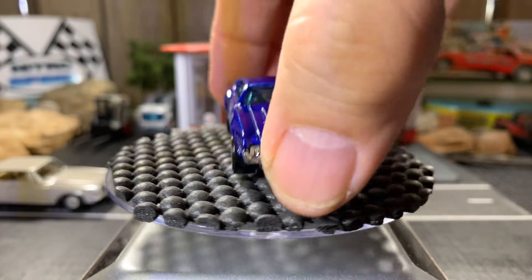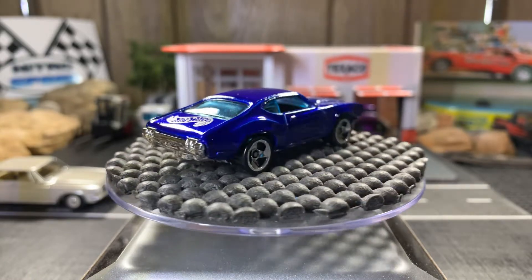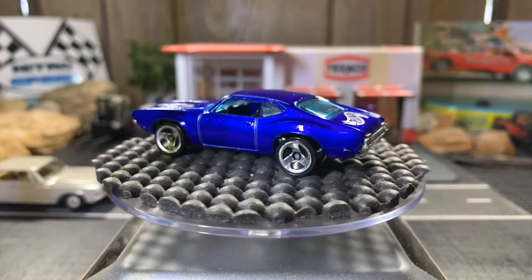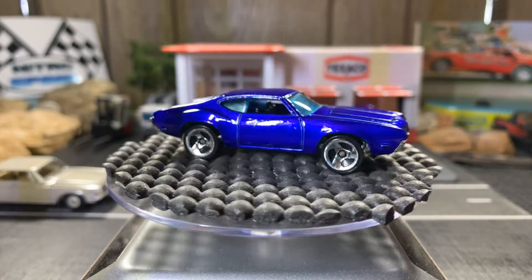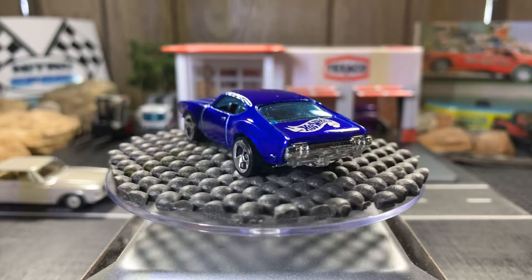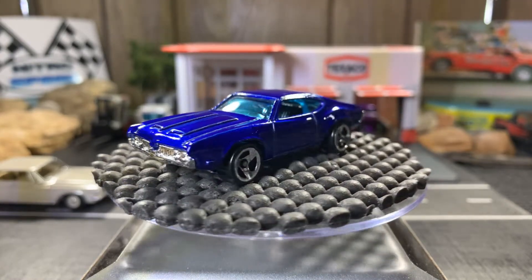Next one's an Olds 442 — that's a gorgeous color. My Hot Wheels logo would go there on the trunk but the hood doesn't open on this one. Not too crazy about those rims, but cool casting — I like it all the way around. I only have two of these Olds 442s. That one's pretty cool but I like this one better because I love the color.